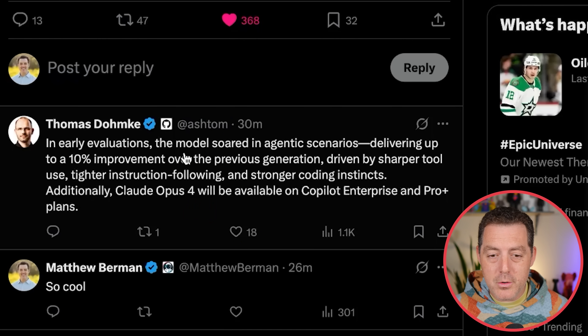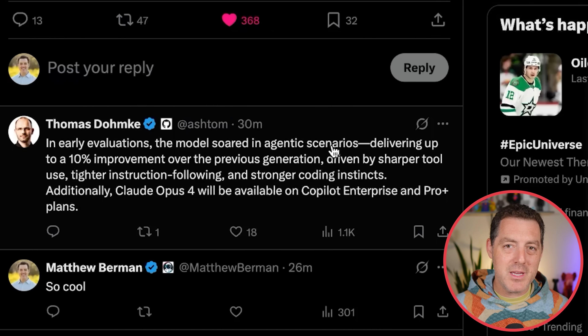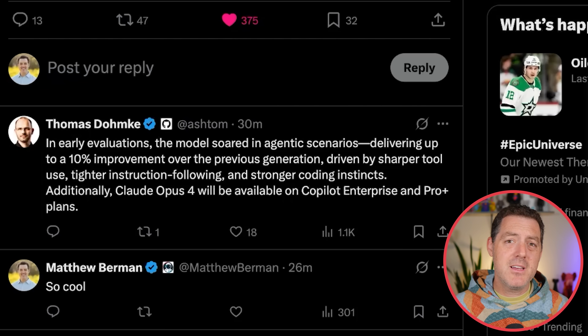In early evaluations, the model soared in agentic scenarios. That's the key — that is what we keep hearing: memory, tools, long horizon tasks, all done by these agents powered by Claude 4, delivering up to a 10% improvement over the previous generation, driven by sharper tool use, tighter instruction following, and stronger coding instincts. It's also available in Cursor and Windsurf, and basically all of the major coding platforms out there.